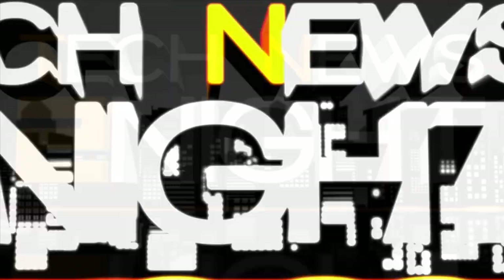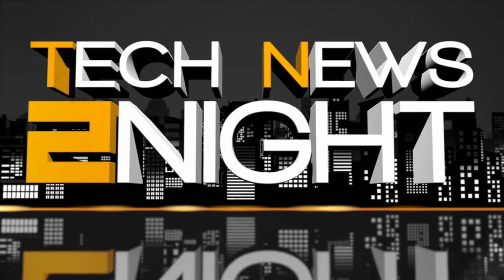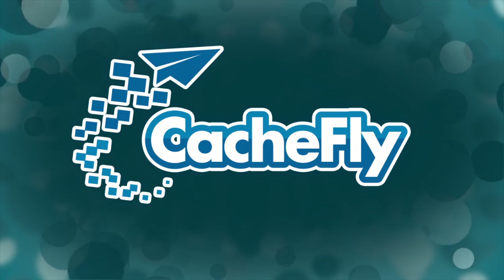That is it for this edition of Tech News Tonight. You can subscribe to the show at twit.tv/TN2. Write us at TN2@twit.tv with any feedback, questions, and comments. Don't miss our sister program Tech News Today, which is tomorrow and every weekday at 10 a.m. Pacific, 1 p.m. Eastern. I'm Sarah Lane, and I will see you tomorrow. Thanks for watching. Bandwidth for Tech News Tonight is brought to you by CacheFly.com.